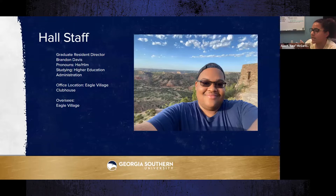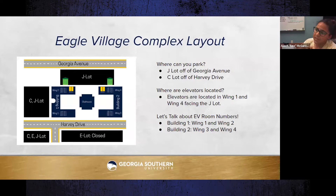When you arrive for move-in, you will receive a map with directions depending on what building you'll be living in. After moving in, Eagle Village residents are allowed to park in the CJ lot and the J lot. Elevators are located in Wing One of Building One and Wing Four of Building Two, both facing the J lot.